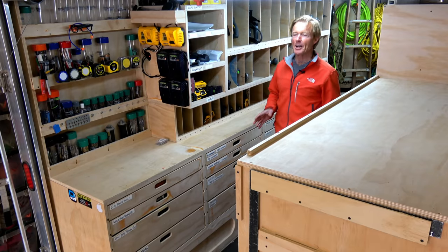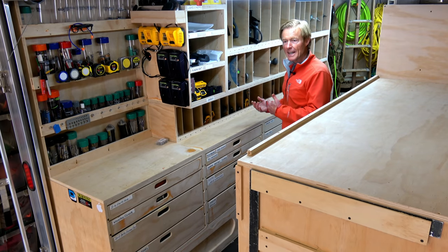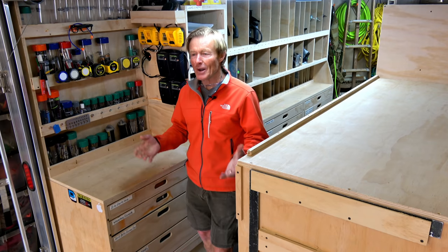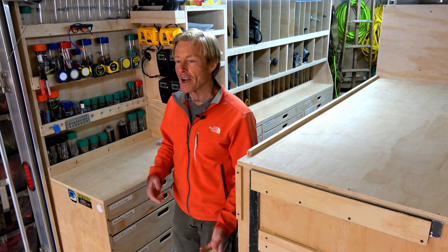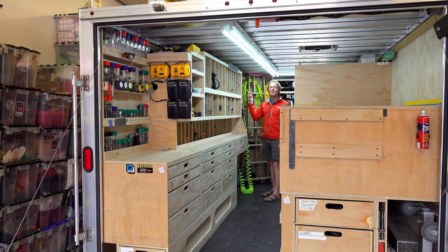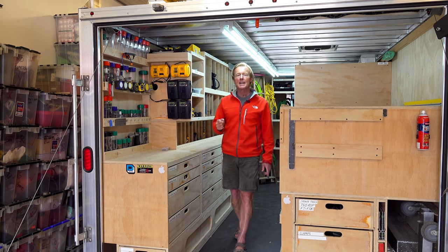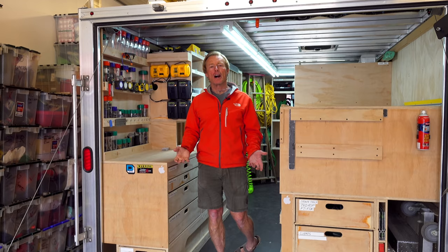My compressor stays in the trailer — it never comes out. It's wired so that when the trailer is plugged in, the compressor has power and I just flip it on. It stays in better condition: it's not out in the rain or being banged around. It's much faster for me to take this 3/8-inch, 100-foot hose, pull it off its reel, drop it through the floor hole, and pull it out to where I need it than to roll the compressor around and find a spot to plug it in.